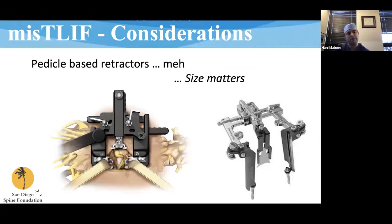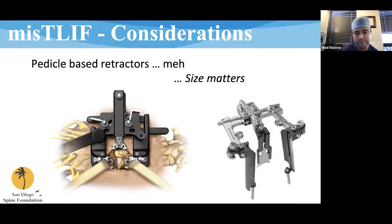A couple of other considerations. Pedicle-based retraction systems can be a good hybrid approach if you're not comfortable working through tubes — they orient you because you have one screw in the rostral pedicle and one in the caudal pedicle, so you know exactly where your corridor is, and you have a bigger aperture. However, these are not really MIS approaches. Tubular minimally invasive retractors are preferred — they're tubular for a reason, retracting tissue in a much more consistent and atraumatic way than pedicle-based systems.